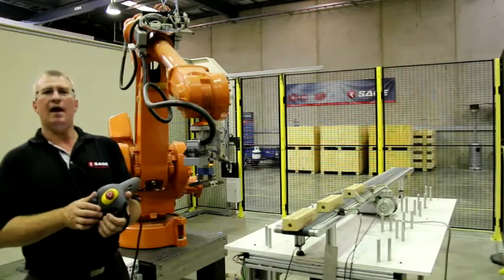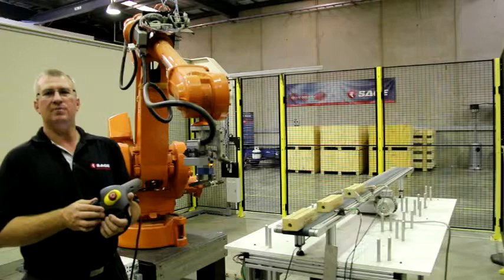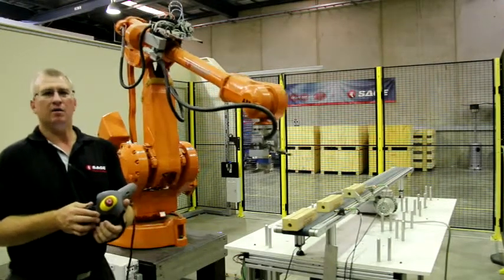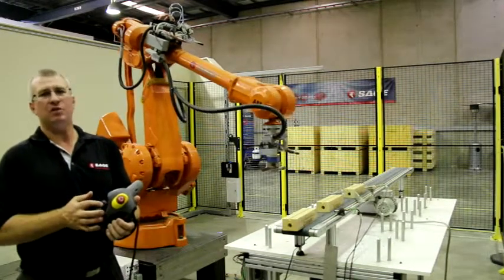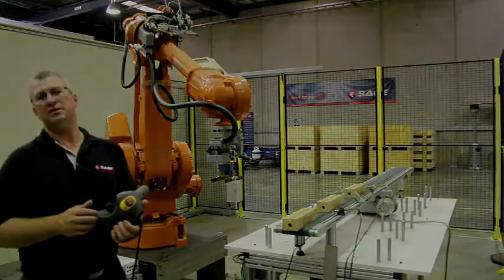Then we get more hands-on and the operators or programmers can learn to manually move our robot around, which is obviously one of the most important factors in being able to get our robot out of trouble and back to an operating state or in fact program its positions etc.